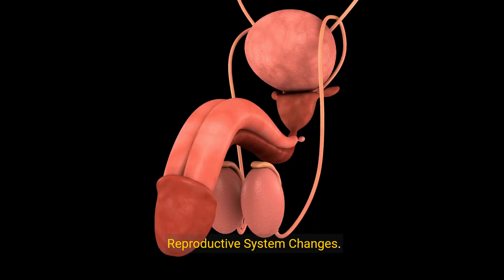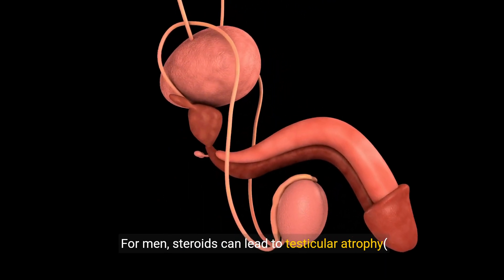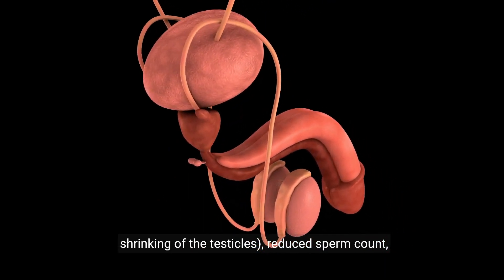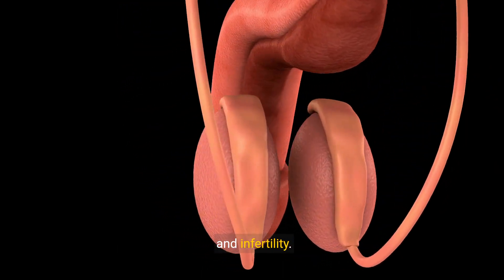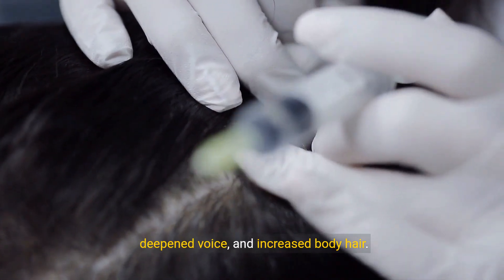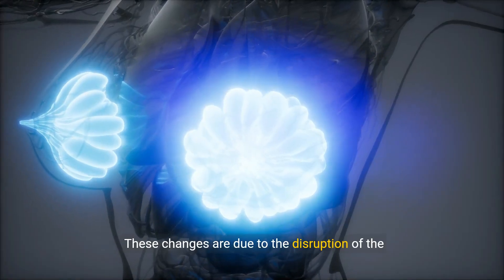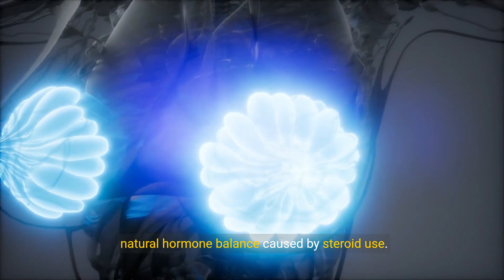8. Reproductive system changes. For men, steroids can lead to testicular atrophy, shrinking of the testicles, reduced sperm count, and infertility. Women may experience menstrual irregularities, a deepened voice, and increased body hair. These changes are due to the disruption of the natural hormone balance caused by steroid use.